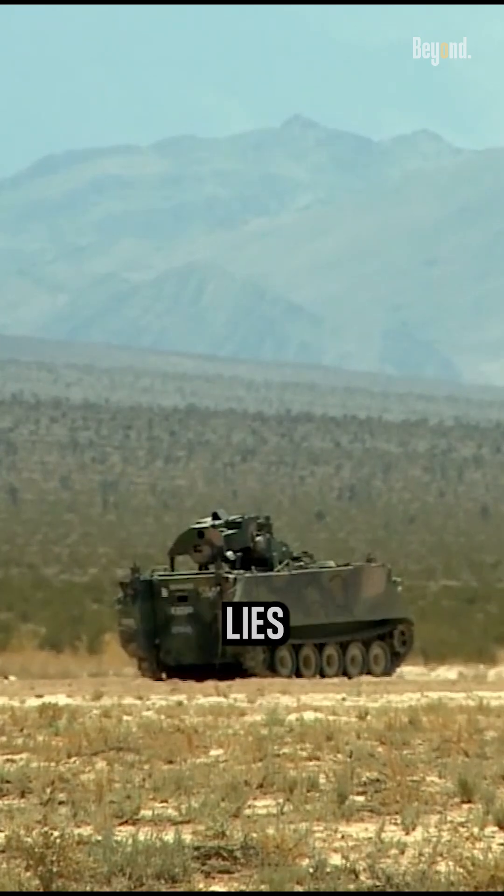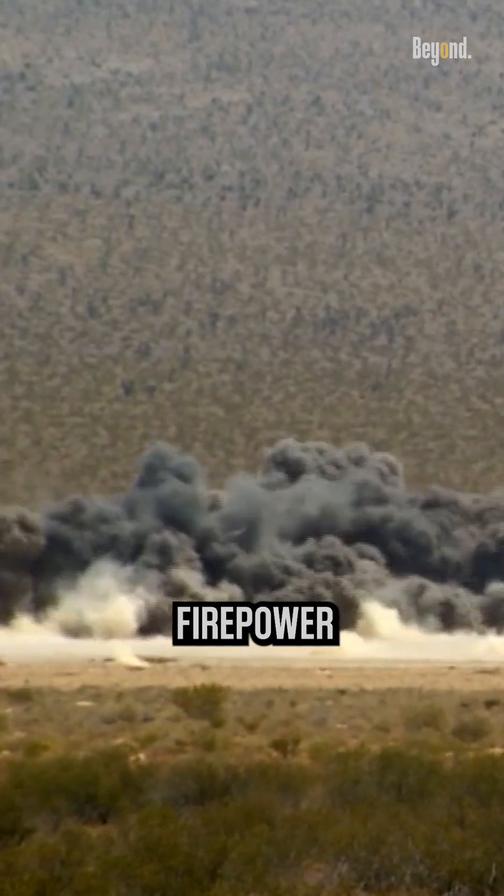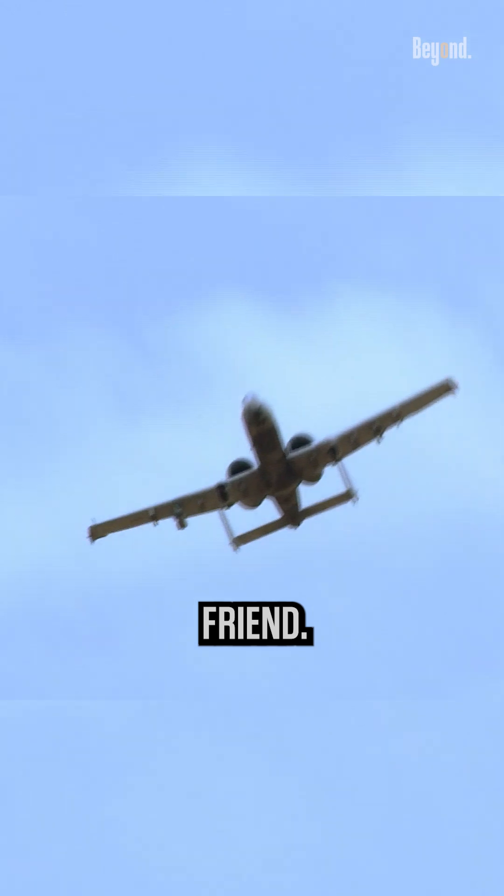The A-10's effectiveness lies in its specialized role, where it unleashes devastating firepower upon ground targets, earning its reputation as a ground-pounder's best friend.